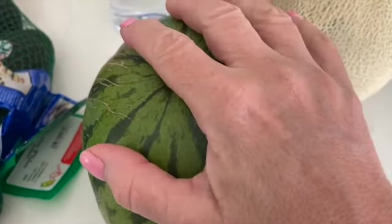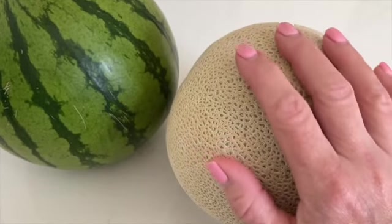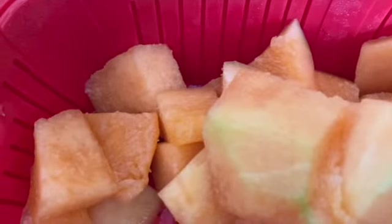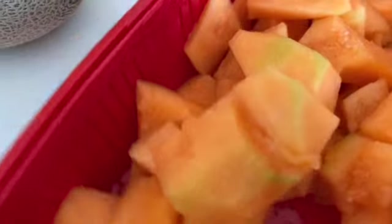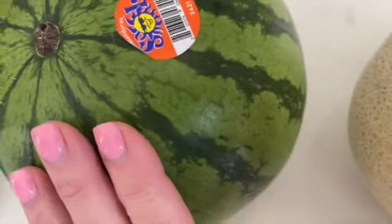I got a little seedless watermelon and a cantaloupe. I also got two cantaloupes at Costco on Saturday — I cut them up and they look a little grainy. They taste good but they're not going to last more than a day or two. It's always a gamble — I never know what I'm going to get when I cut into them.